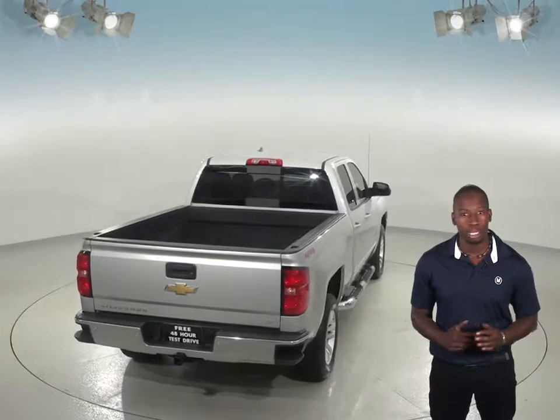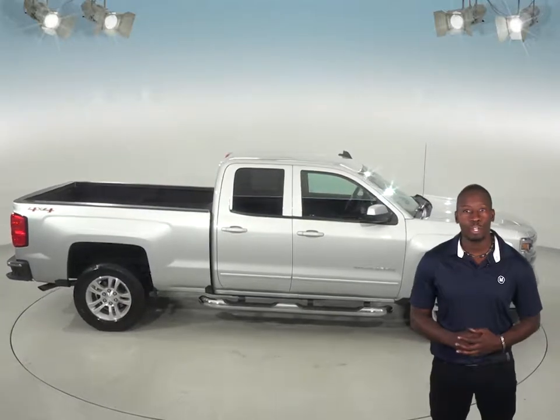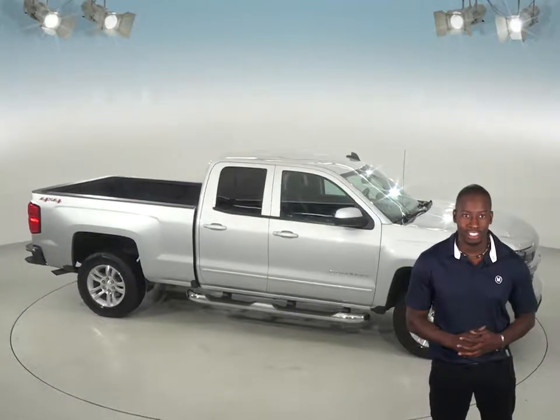This Silverado has about 28,000 miles on the odometer and still has a long life ahead of it. It is also covered by our free lifetime mechanical warranty for as many miles and as many years as you own it. So come on down and try it before you buy it with our free 48-hour test drive.